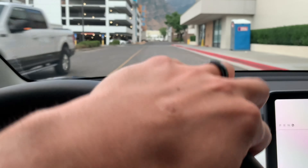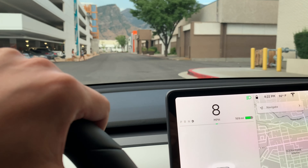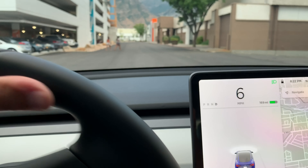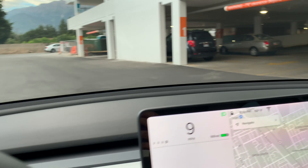It took me about eight minutes to drive here from my house, which is not bad at all. Finding this place was actually like an exhilarating adventure because in the Tesla app it will show you nearby superchargers and nearby chargers as well.